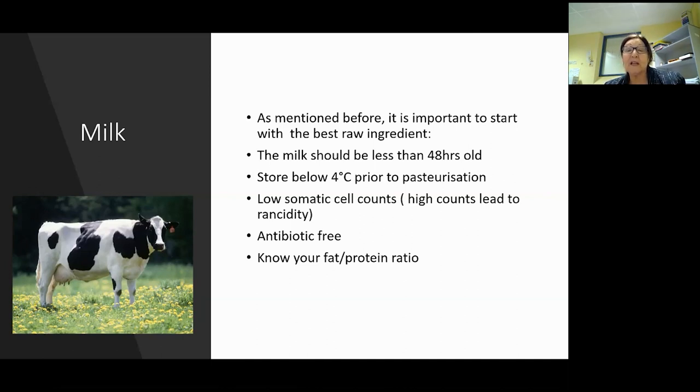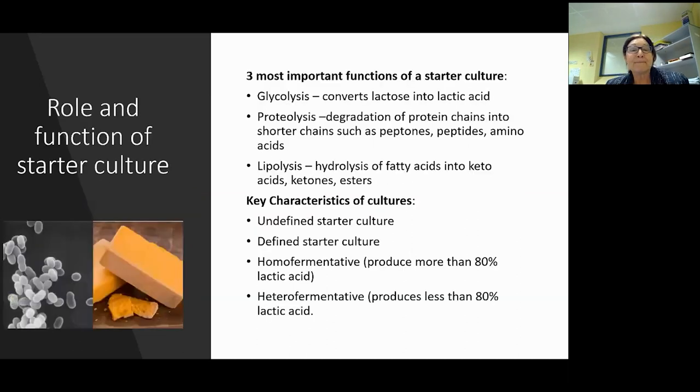You want to have low somatic cell counts because high somatic cell counts will affect your acidity. Make sure you're antibiotic free. And if you can, find out from the farmer what your fat and protein ratio is - it's really good to keep track of that. Seasonally you'll be able to track how you can tweak your recipe to fit that fat and protein ratio where your fat drops off or builds up.